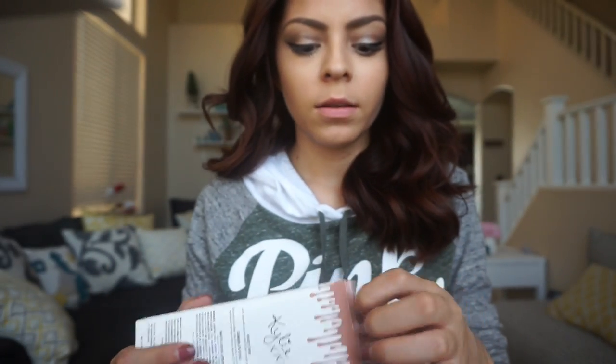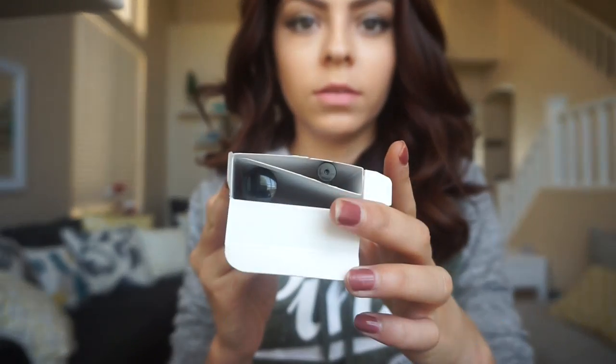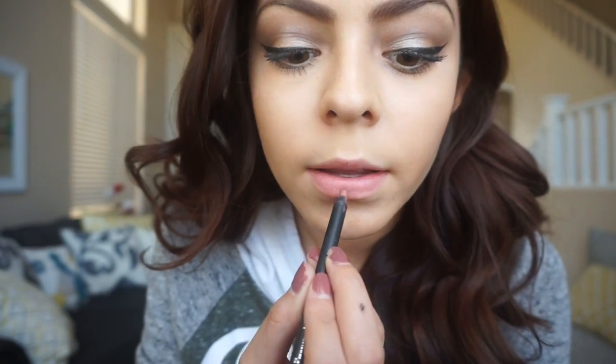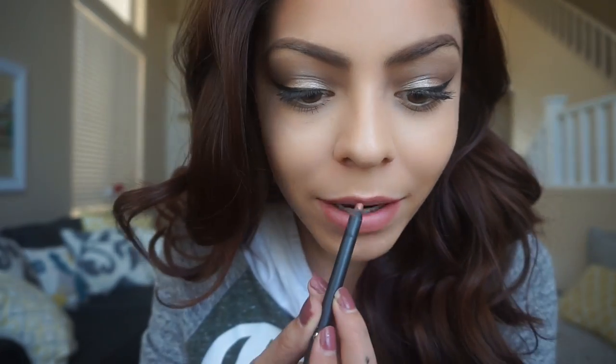The first color I'm gonna try is Candy K. It comes packaged really cute — it has the liquid lipstick and the pencil separated. This is how it looks, really cute. I love the packaging. I'm gonna start by lining my lips. I love this pencil because it's so pigmented, it's really creamy — I'm not even pressing hard on it. Now I'm going in with the liquid lipstick.